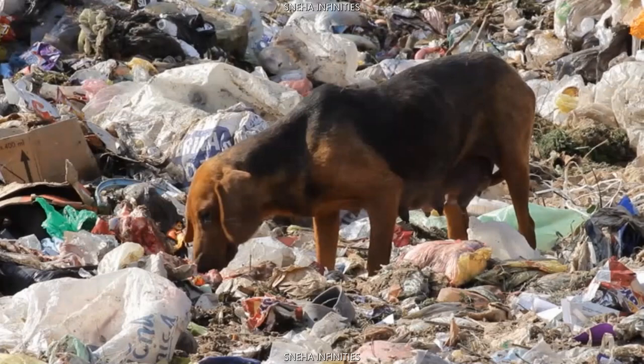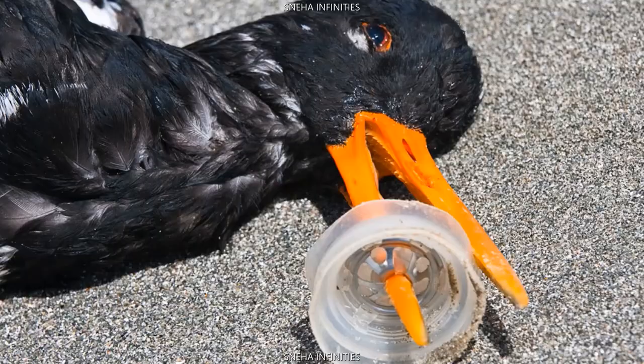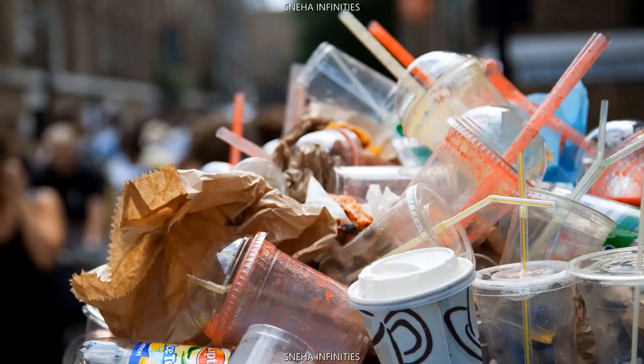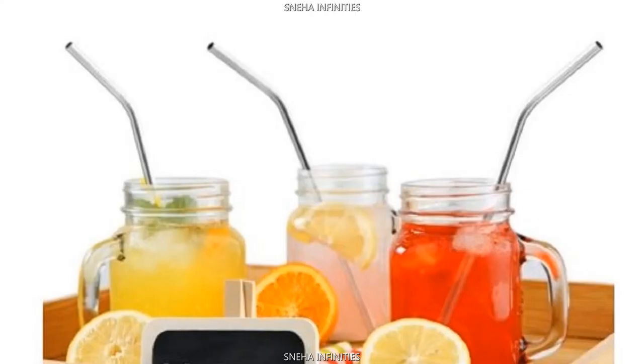40% of the plastic we use is single-use plastic. This is a problem that needs our instant attention. Instead of plastic water bottles, straws, spoons, plastic boxes and containers, opt for glass or steel items.